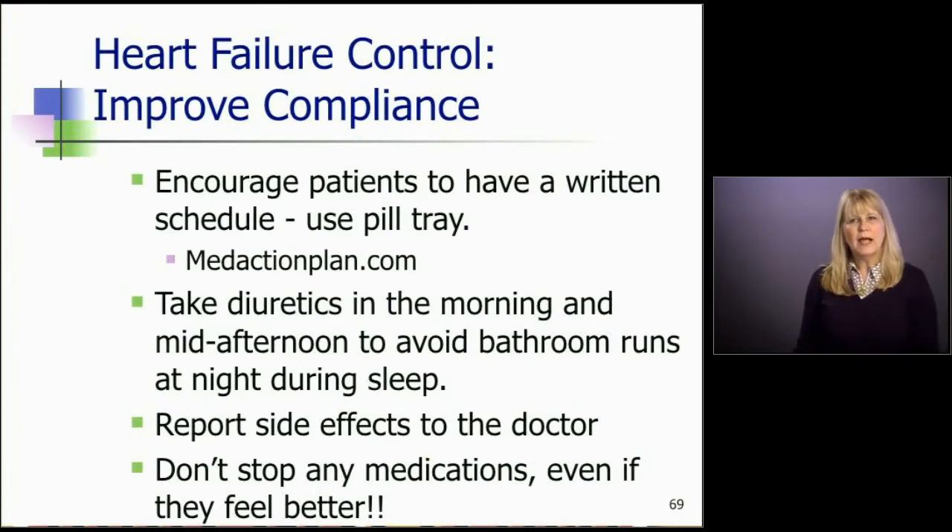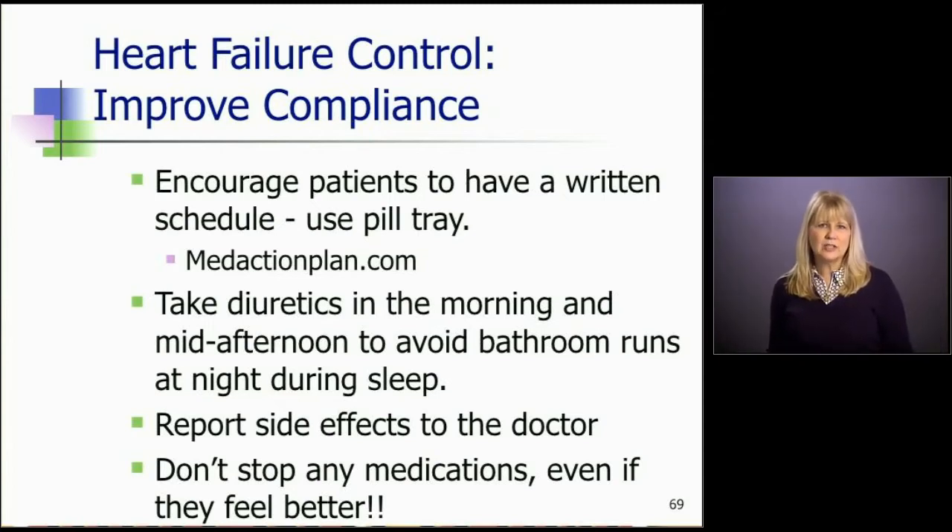We talked about how heart failure is a huge deal and patient compliance is a big problem. One of the ways to improve compliance, especially with medications, is to encourage patients to have a written schedule of their medications and use a pill tray. Help them put pills in their tray so they can refill it on a weekly basis. A great resource for this is MedActionPlan.com, which allows you to make schedules for your patients, and will even allow your patients to make their own schedules.